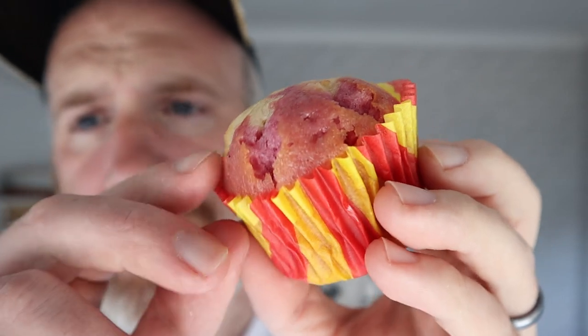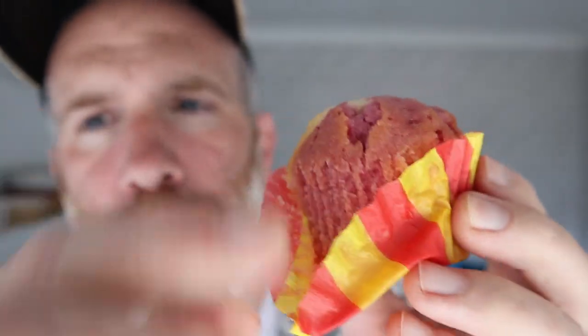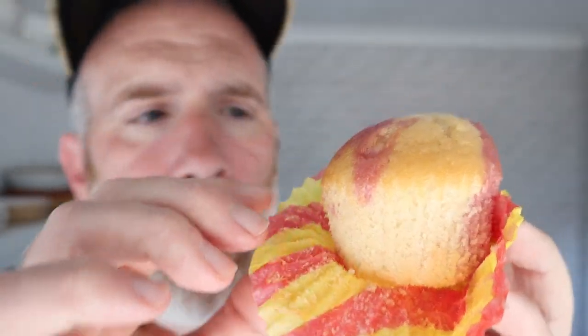They've got some pink on them, it kind of looks like a drumstick. Kind of nice, colourful packaging. Not a bad bake, is it? It all comes down to the taste with muffins — you don't want them too dry, you want a bit of moistness to it. This has got a bit of stickiness on the top. Let's break it in half.